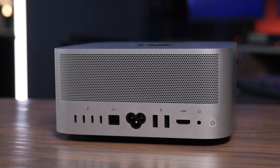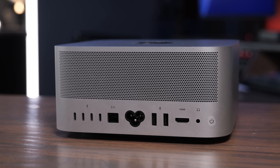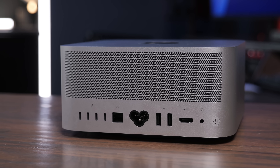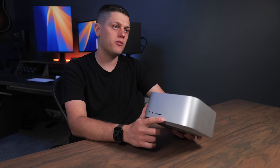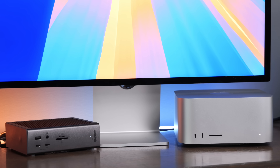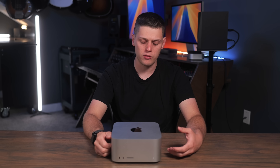I also love that from the factory you get a 10 gigabit ethernet port, and the headphone jack on the back is always handy. You also have HDMI and a couple USB-A ports, which is nice so you don't have to carry around dongles or use a dock. A couple things I do disagree with Apple on: I think they should have had a headphone jack on the front, because that would be a lot more convenient than reaching around to the back.